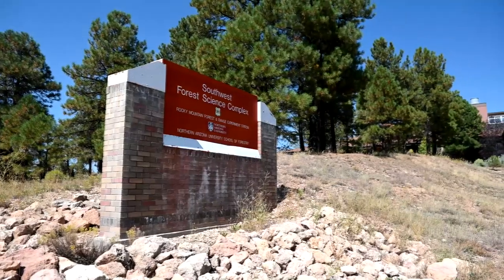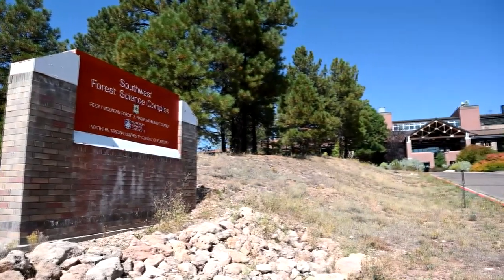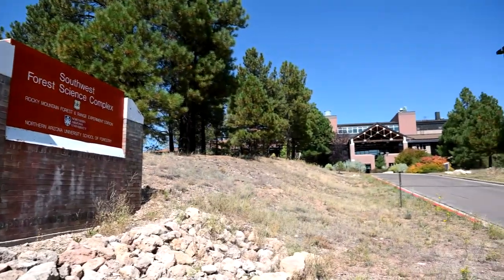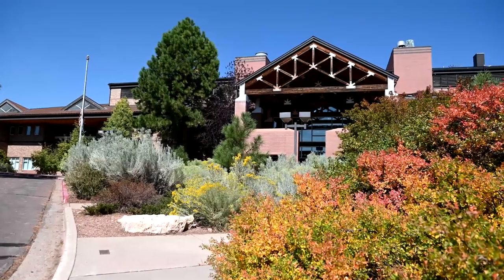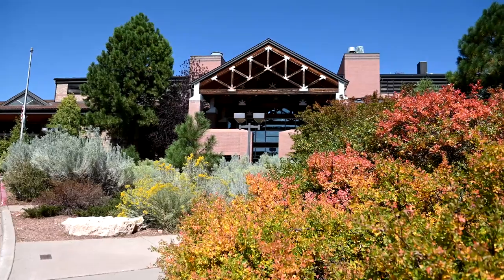Hi everyone, my name is Gabby. I am a PhD student here at the School of Forestry behind me. I am an international student and I came all the way from South Africa to study forestry here at NAU. We have a really awesome program — join me as I show you around the School of Forestry.